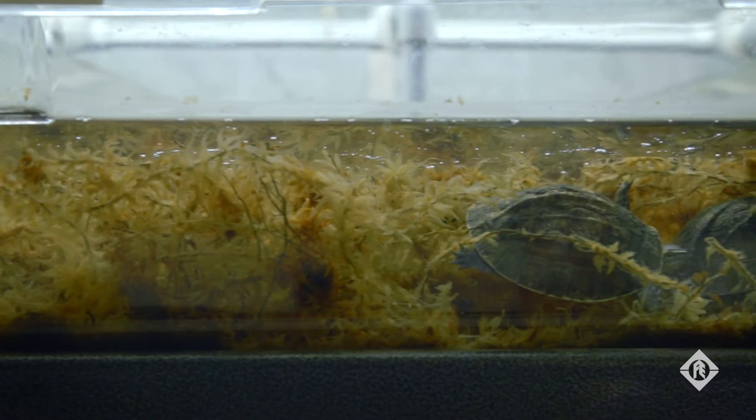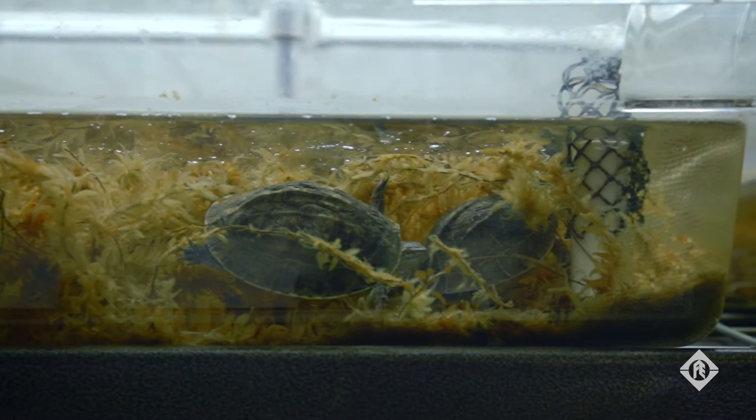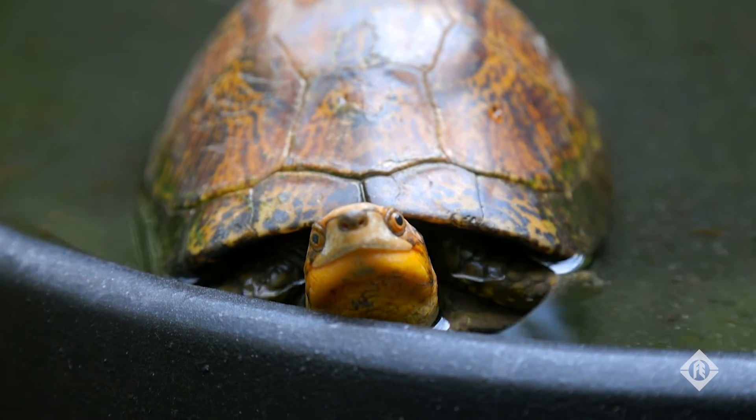Turtles are the most endangered group of vertebrates on the planet, with many of them facing imminent extinction. The Turtle Survival Alliance was founded in 2001 in response to what was called the Asian Turtle Crisis. It still continues today with thousands of animals being harvested from the wild for the pet trade, the food industry, and traditional Chinese medicine.